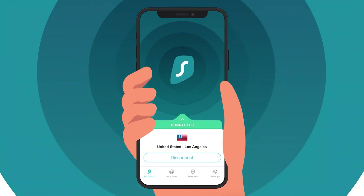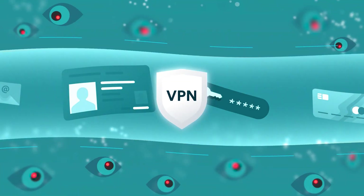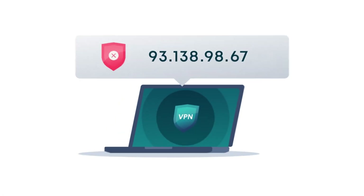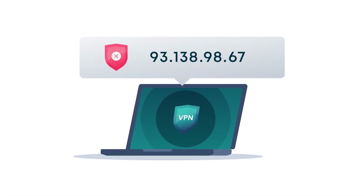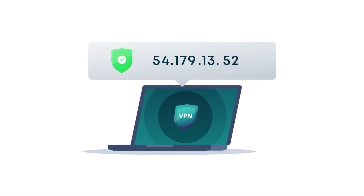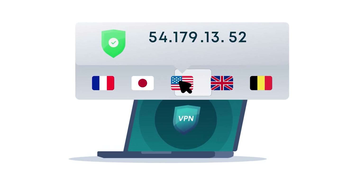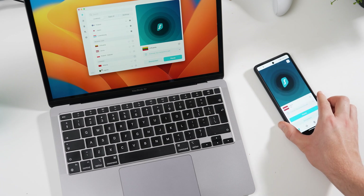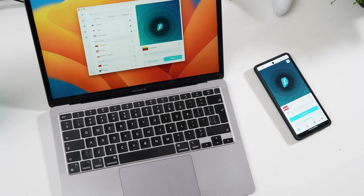A VPN will secure your connection by creating a tunnel to another virtual location. This will prevent your ISP from knowing what you do online and is especially useful if you use public Wi-Fi, since that connection is not encrypted in any way. In just a few simple clicks, Surfshark will let you connect to its global network of VPN servers, and it can be used on an unlimited number of devices, which is unique among VPNs.